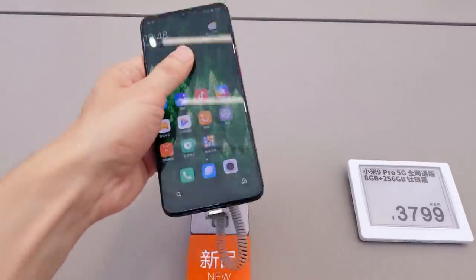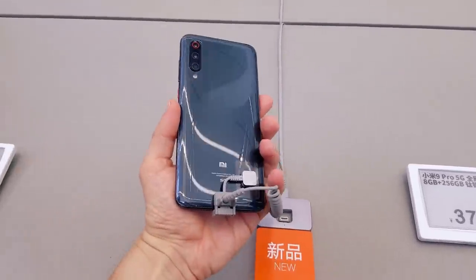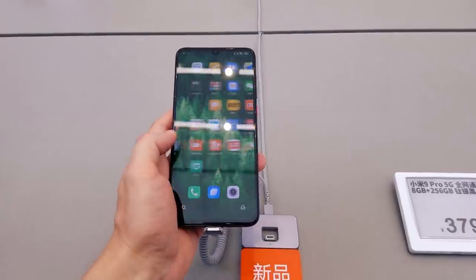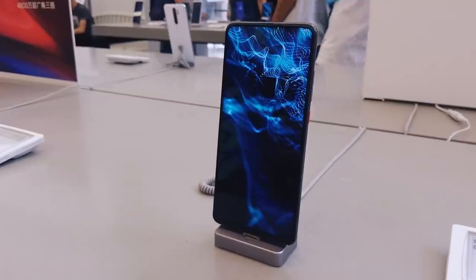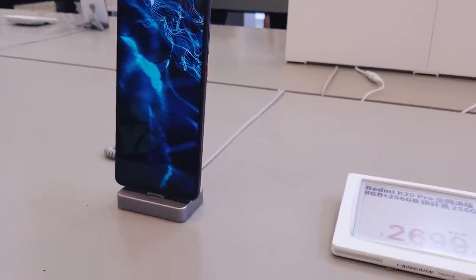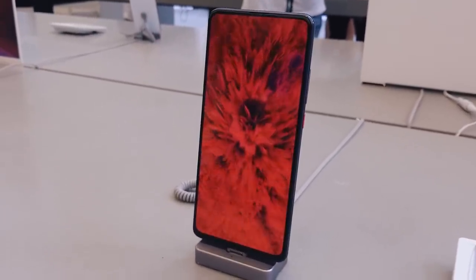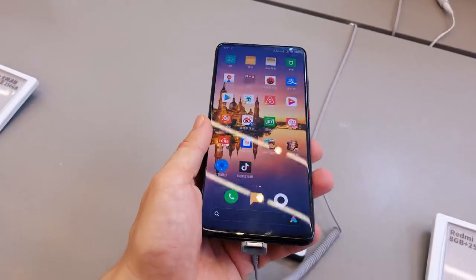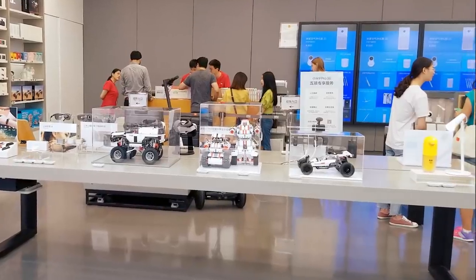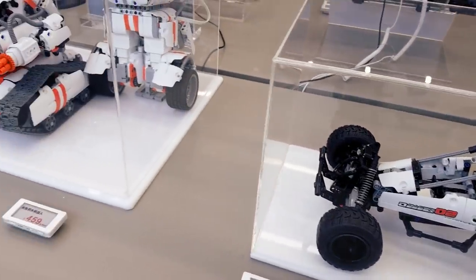And this is the Mi 9 Pro, which is a 5G version. Here is the budget Redmi series of Xiaomi, the K20 Pro. I can see that now there are more toys at the store — these are some new car models.